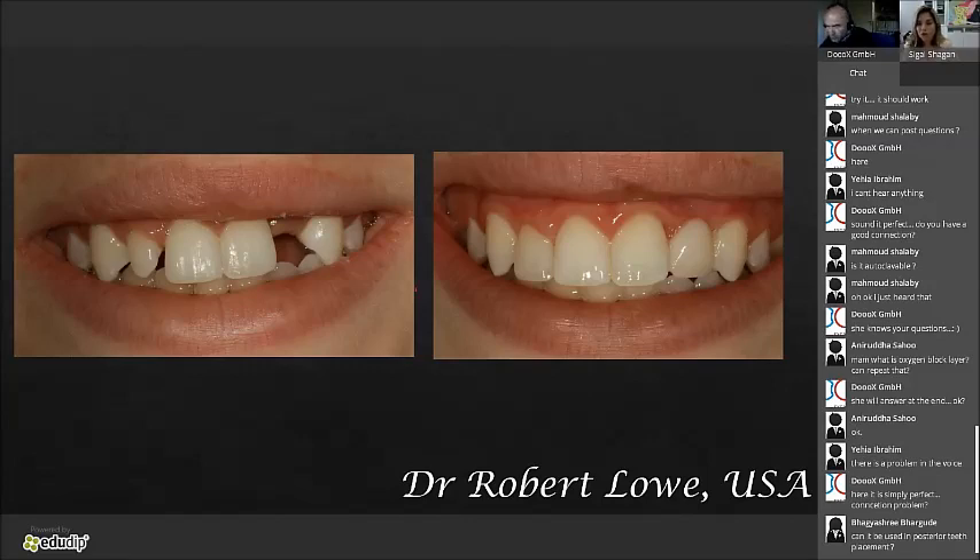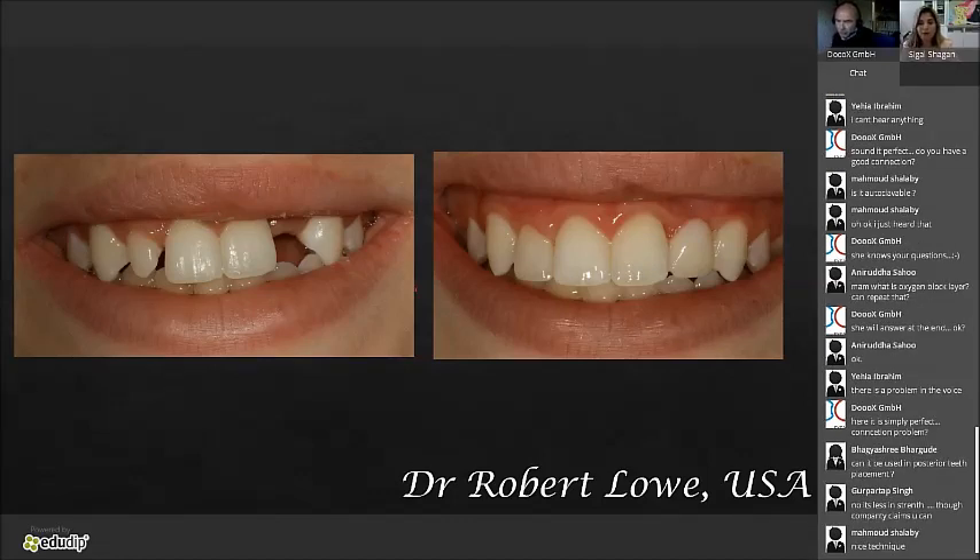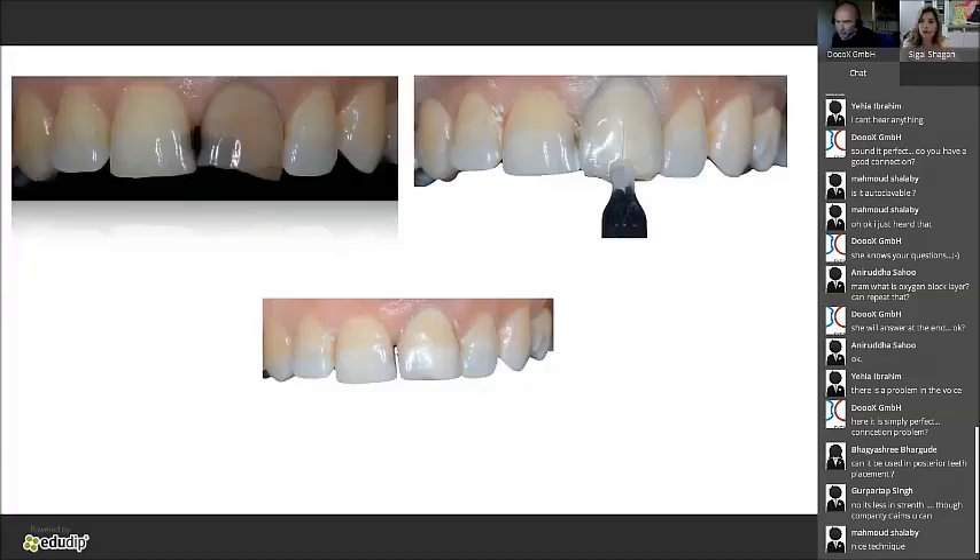I always recommend removing two millimeters from occlusion when you do the pontic, even if the tooth has to be shorter, and tell the patient not to bite on it. You can also do one tooth with composite instead of a crown for a minimally invasive approach. In this case it was done with opacers and tints — ochre and white tints by Kerr. It's done in layers: first apply the opacer layer with Uveneer, cut back a little, apply tints, then another layer of flowable composite and press the Uveneer.